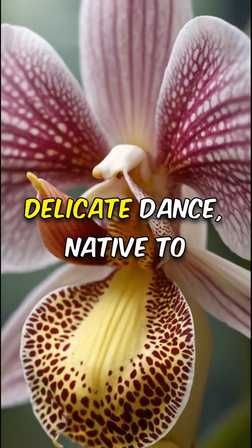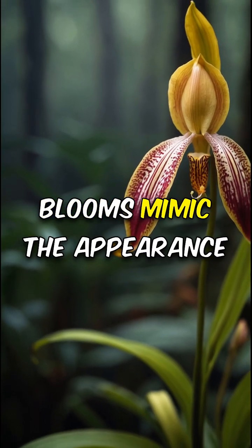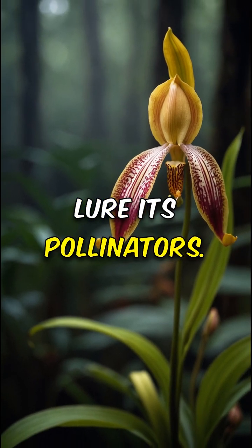Rothschild's slipper orchid's delicate dance: native to Malaysia, its intricate blooms mimic the appearance of tiny butterflies to lure its pollinators.